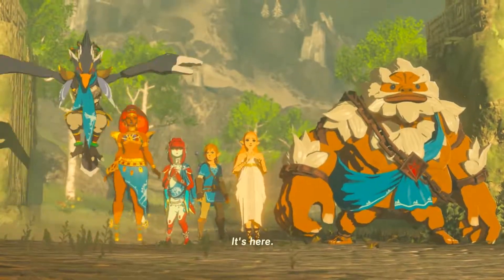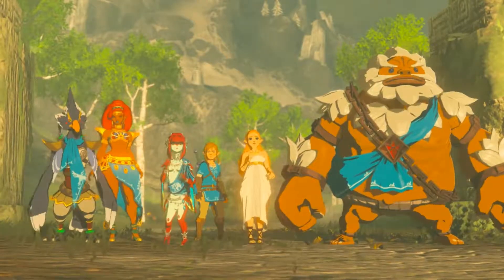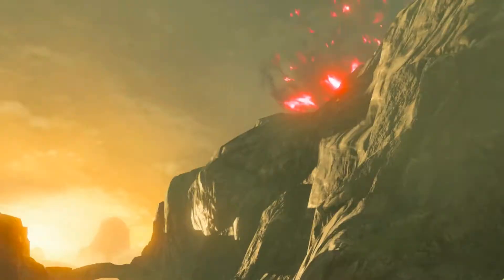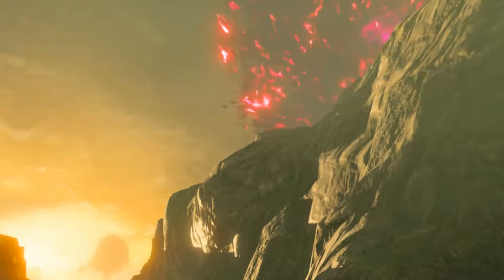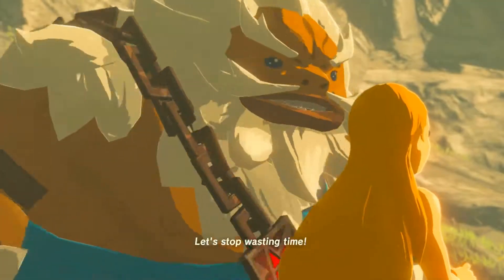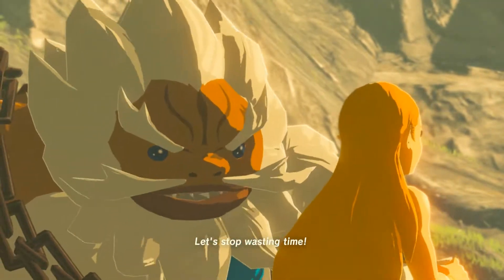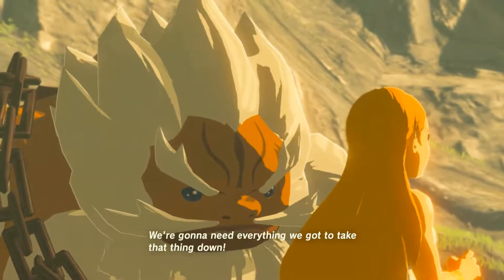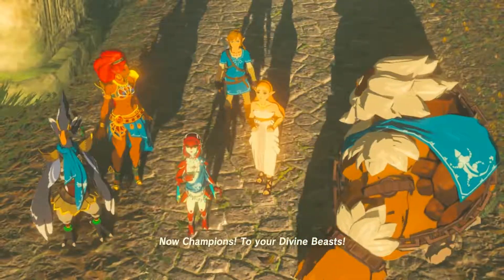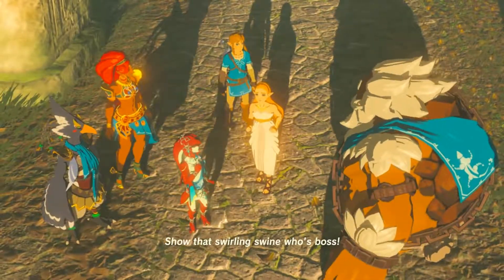It's here. This is it, then. Are you sure? Positive. It's awake. Ganon. Let's stop wasting time. We're gonna need everything we got to take that thing down. Now, champions! To your divine beasts! Show that swirling swine who's boss.